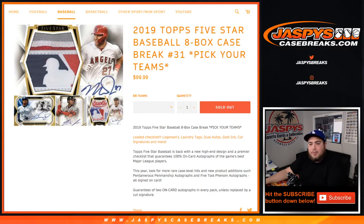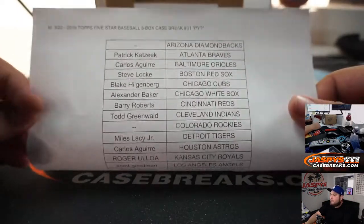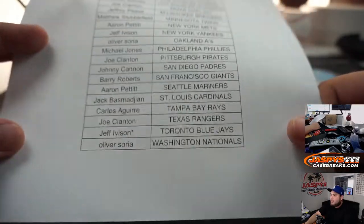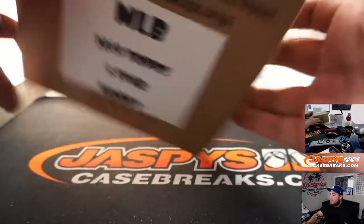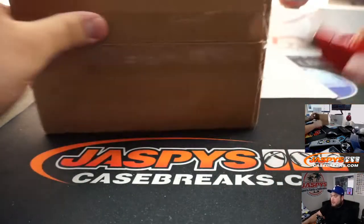What's up everybody, Jason here for JazziesCaseBreaks.com breaking some 2019 Topps Five Star Baseball — an 8-box case brick picker team break. We're sold out a little earlier today. Here you go guys, the picker team. No D-backs or Rockies in this product. Jeff got the Blue Jays last ball mojo. We actually also have 2018 Five Star on the website.